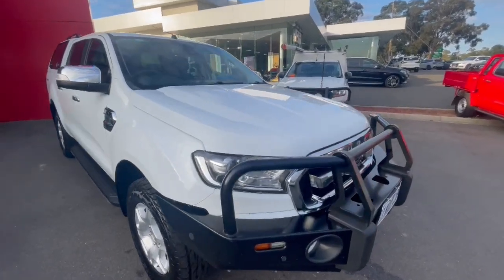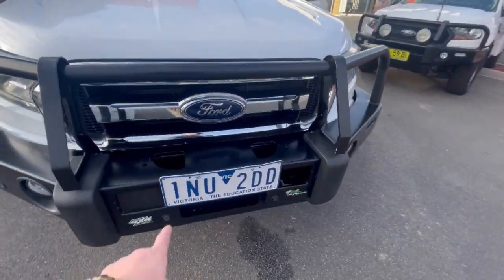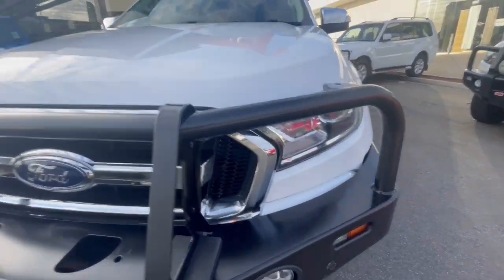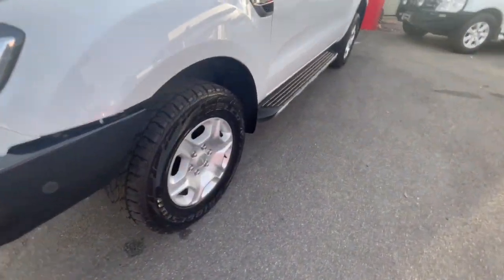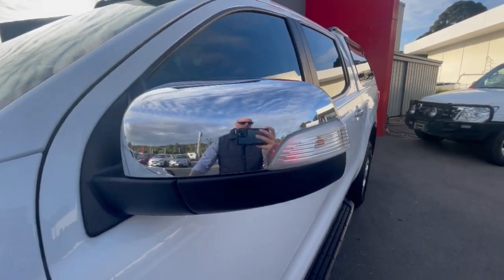G'day, thanks for checking out this 2018 Ford Ranger XLT. This one has got the Iron Man bull bar, which is winch compatible, the chrome grille, projector headlights, and as you can see through the bonnet it's in great condition. You've got three stone jeweler tyres, the 3.2 litre engine, and mirror covers.